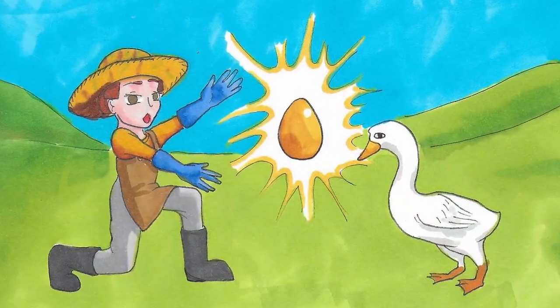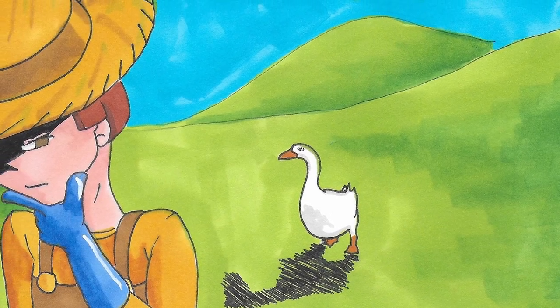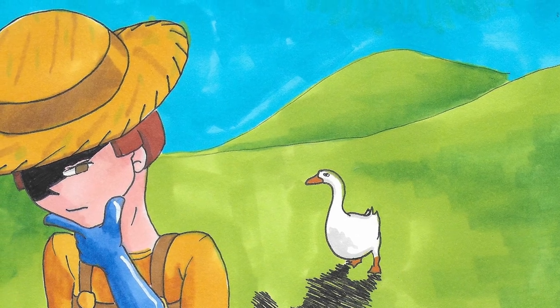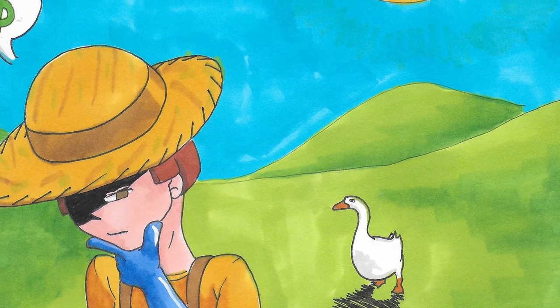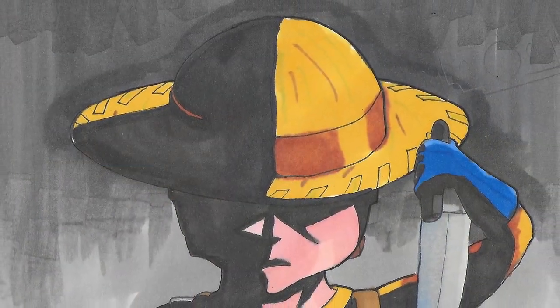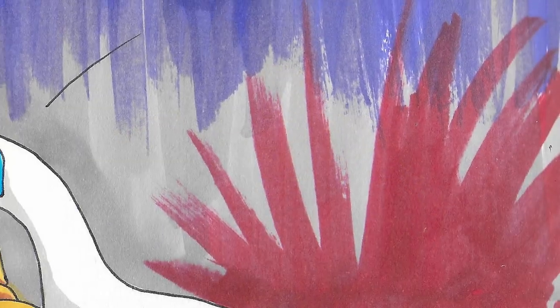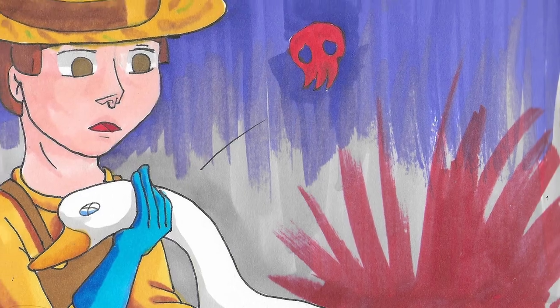Before we get started, a little story: once upon a time there was a farmer who had a goose that laid golden eggs — one golden egg per day. Over time he started to think that inside the goose there must be hundreds of eggs, and if he could get at them he could live like a king. One day he killed the goose, and discovered he had simply killed the goose that laid the golden eggs. We'll come back to that. The illustrations were made by my son — you can find more of his artwork on Instagram, linked in the description.